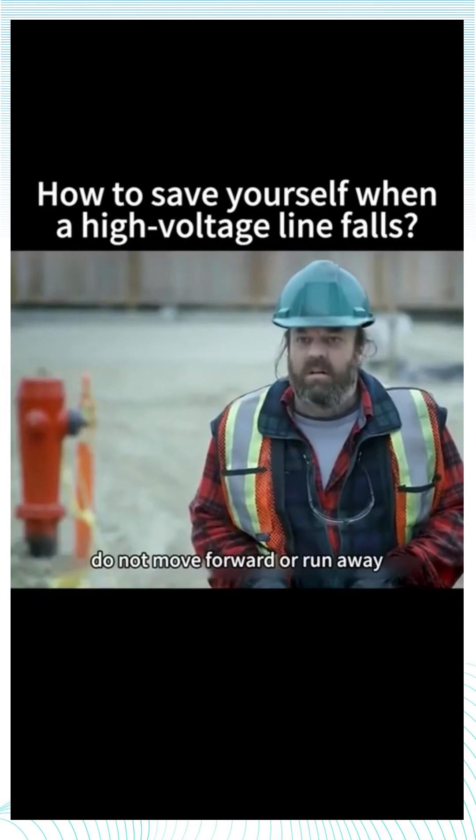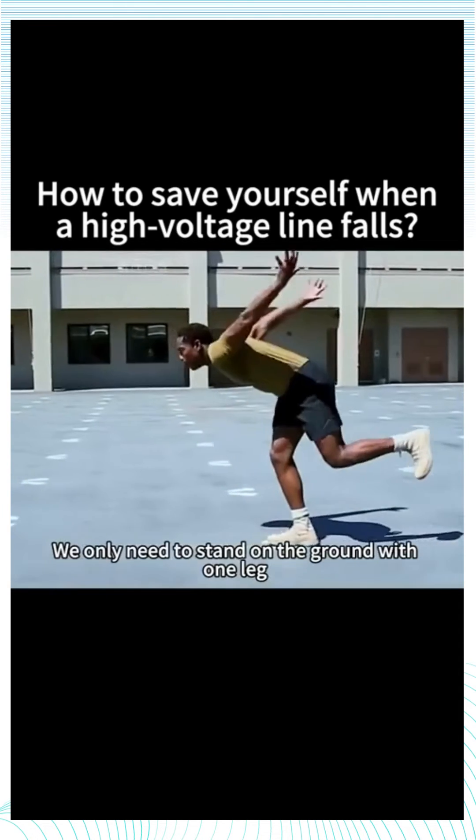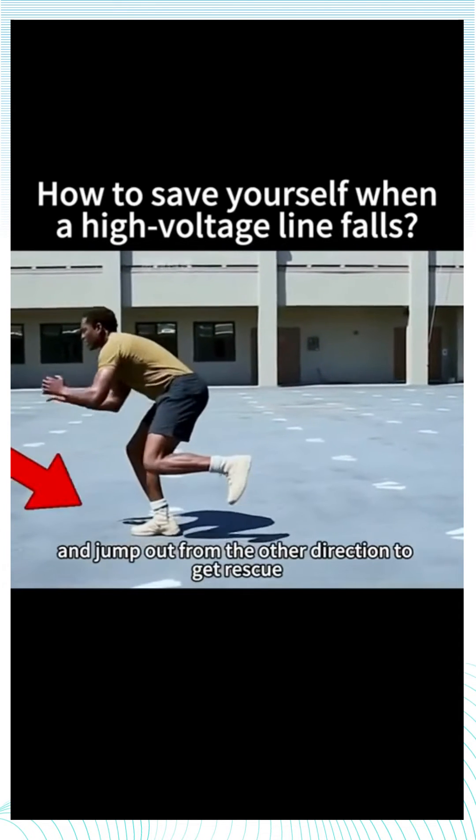So what can we do to save our lives? First, we must stay calm — do not move forward or run away. We only need to stand on the ground with one leg and jump out from the other direction to get rescue.